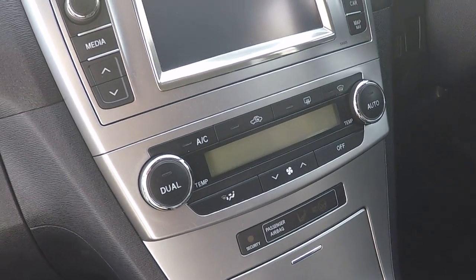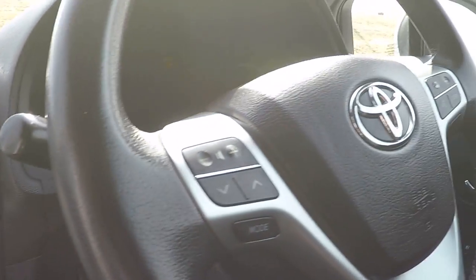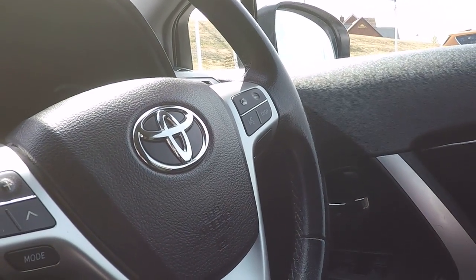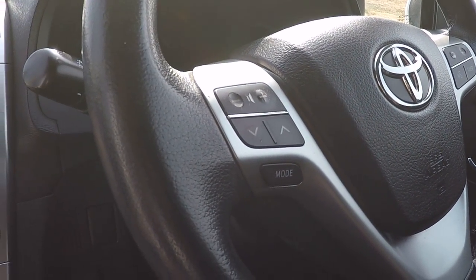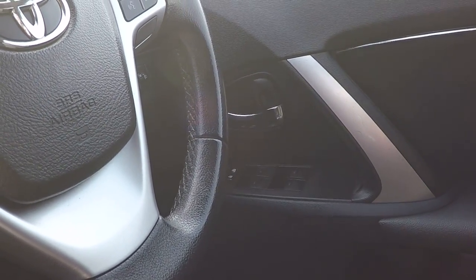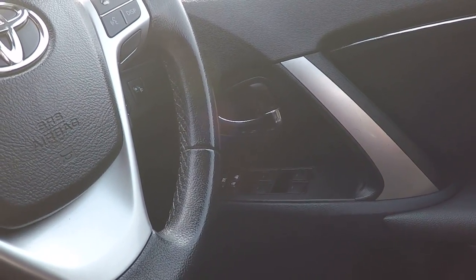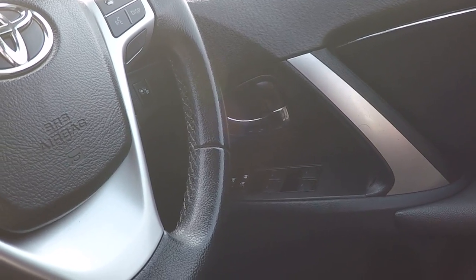We've got dual zone climate control, touch screen media system in front there, automatic lights, automatic rain sensing wipers, voice command, display and Bluetooth options, and there's your volume for both Bluetooth and audio. Power to all four windows, door locking control, and electric parental control for the rear windows.